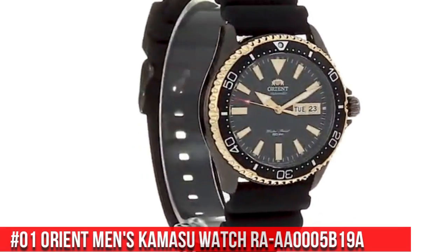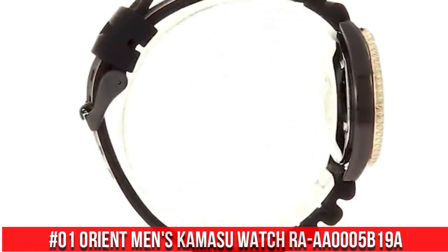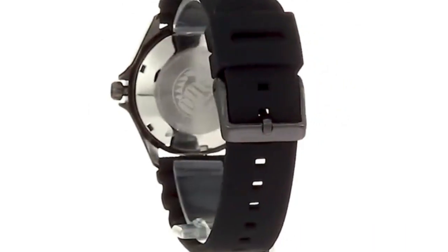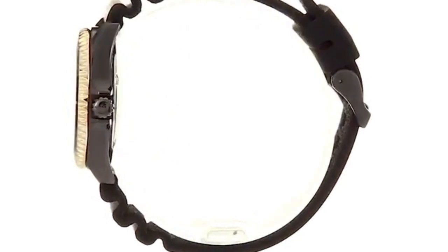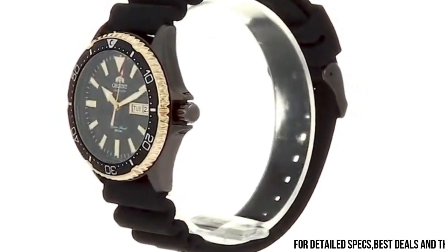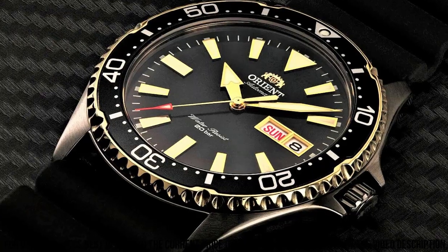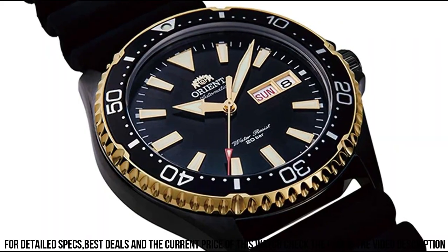Number 1: Orient Men's Kamasu Watch RA-AA0005B19A. Great watch at a great price. This watch is stunning in person. Overall, for the price, this is probably the best watch you can buy. I love this watch — it is beautiful and well-made for the price point. Dial Window Material Type: Synthetic Sapphire. Display Type: Analog.